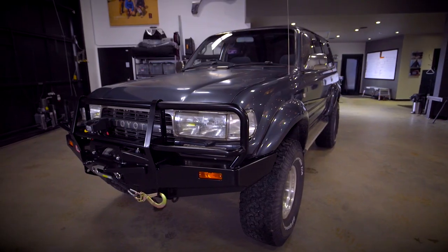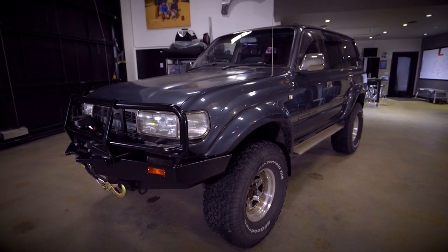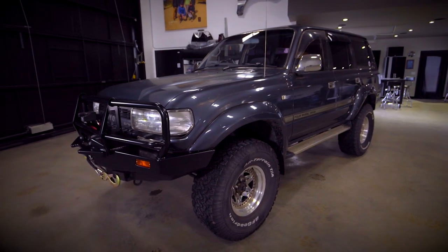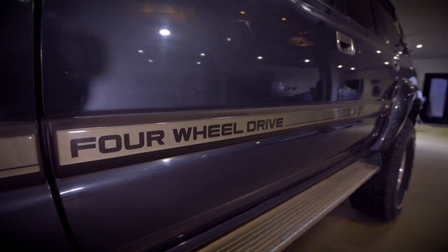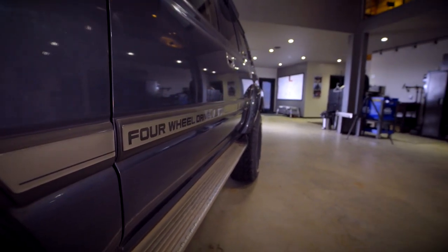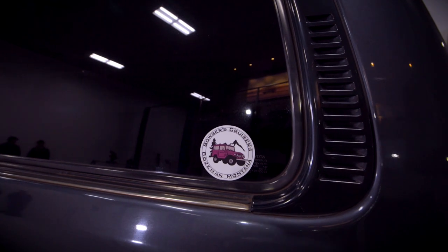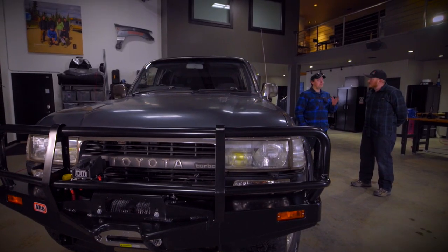This is a 1990 HDJ81 that I bought at auction in Japan. What makes it unique is it's right-hand drive, obviously, because it's from the JDM market, but it's also a turbo diesel 5-speed which was never offered here in the United States. And you think there's only between something like one or two hundred of these in the country right now? Yeah, I'd say a couple hundred.